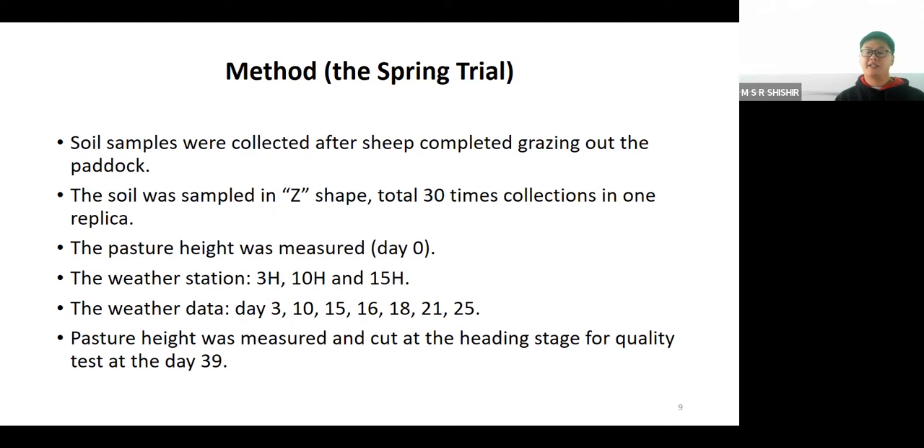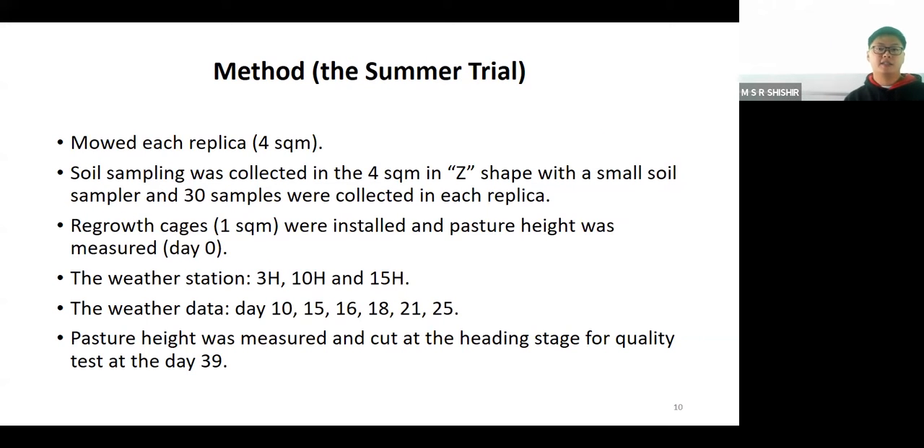Forage was cut at the heading stage, oven dried, and tested for quality at day 39. For the summer trial, the sheep did not graze the pasture to the ideal heights, so we mowed each replicate to around four square meters. Soil samples were still collected in that four square meter area, maintaining 30 collection points per sample. A regrowth cage of approximately one square meter was installed, and pasture height was measured by the rising plate meter as day zero. The rest of the procedure - weather station placement at 3H, 10H, and 15H - was the same as the spring trial.